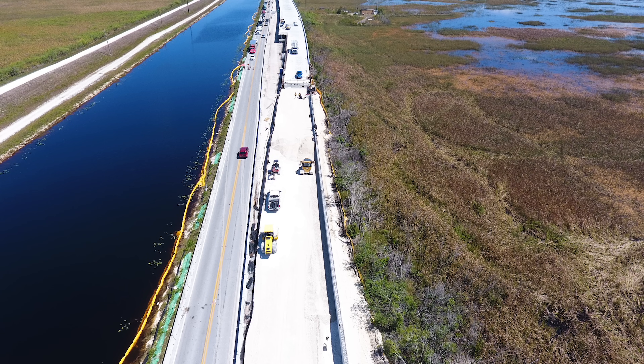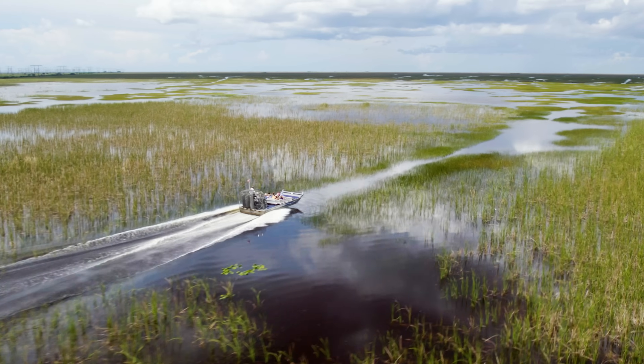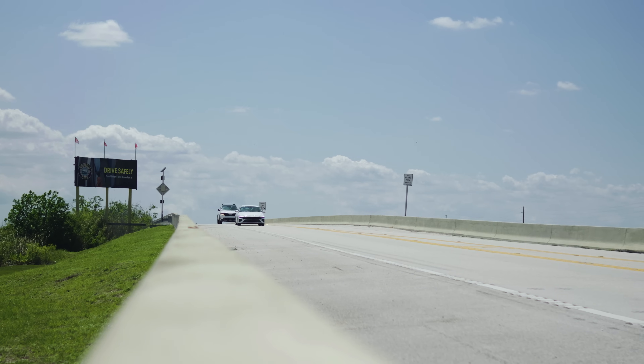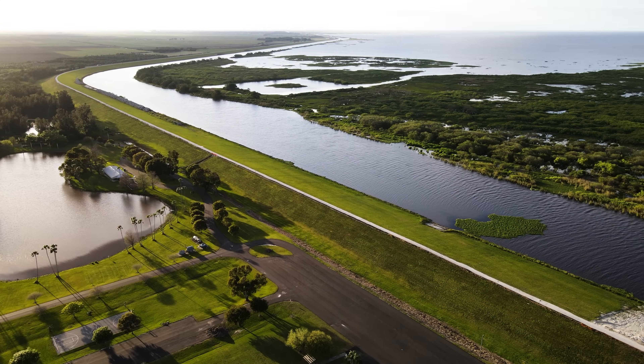The Tamiami Trail project, which is 2.3 miles long — the main objective of the project was to restore the water flow in the Everglades National Park. Tamiami Trail is the vital connectivity from Miami to Tampa. This roadway was at the ground level between Lake Okeechobee and Everglades National Park.